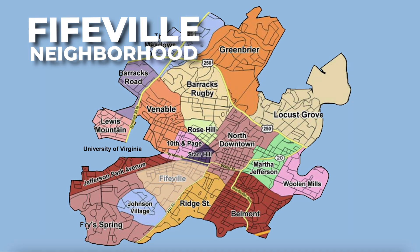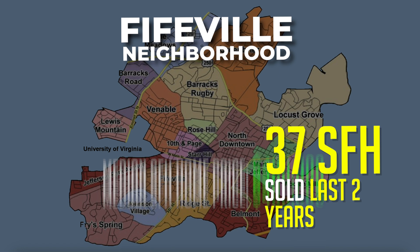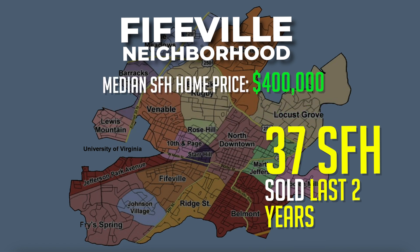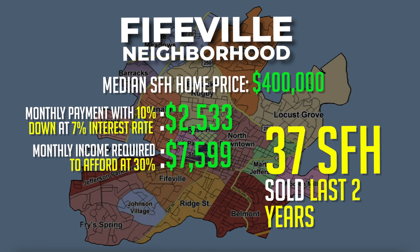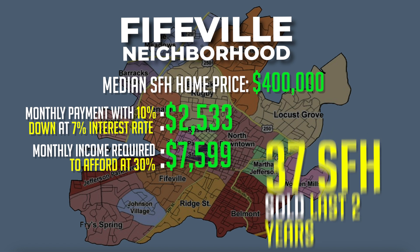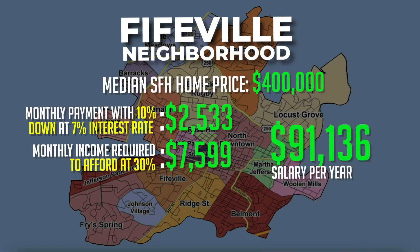Number one on the list is the Fifeville neighborhood. Over the past two years, 37 single-family homes have been sold in this neighborhood with a median sales price of $400,000. The monthly payment on a house with 10% down at a 7% interest rate would be around $2,533. Monthly income required to afford a home at 30% of your income would be around $7,599.